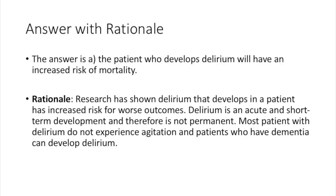The answer is A: the patient who develops delirium will have an increased risk of mortality. Research has shown that delirium developing in a patient increases the risk for worse outcomes. Delirium is an acute and short-term development and therefore not permanent. Most patients with delirium do not experience agitation, and patients who have dementia can develop delirium.